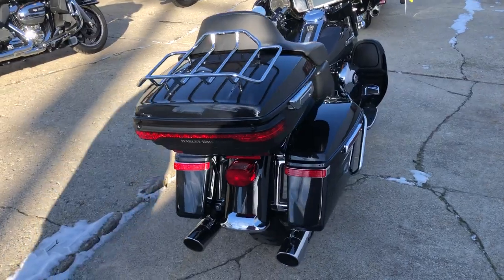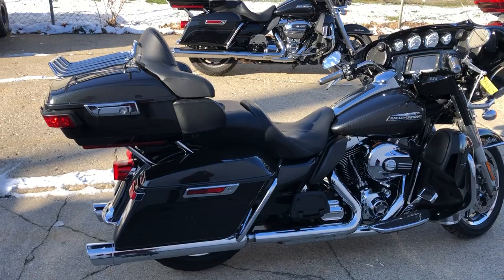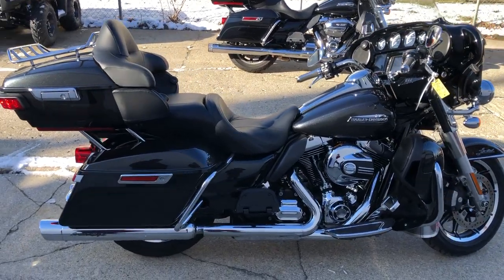It sounds great. This thing sold new for over $28,000 and you can own it for $12,999. Give us a call, we'll get it done. 810-648-9500.